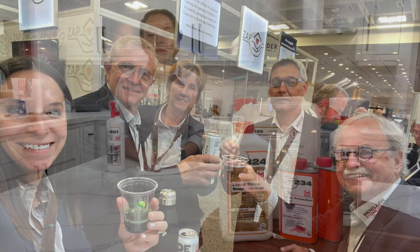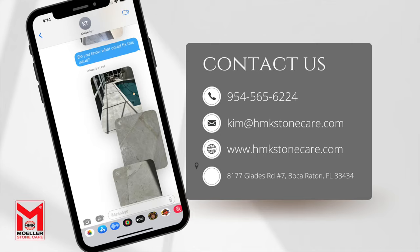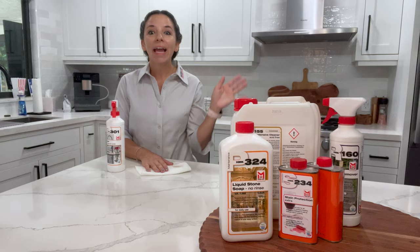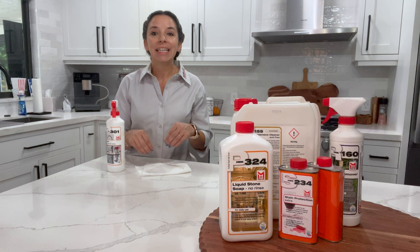If you have any questions at all about Molar Stone Care or HMK stone care — which product you should use — we are here for you. You can send us a text, pictures are great, you can contact us on our website and shop for your products there as well. When you purchase a product from our website, it is fulfilled by our dealers.